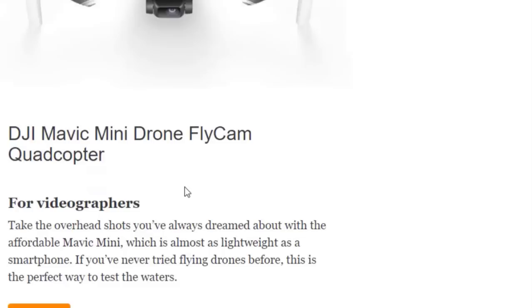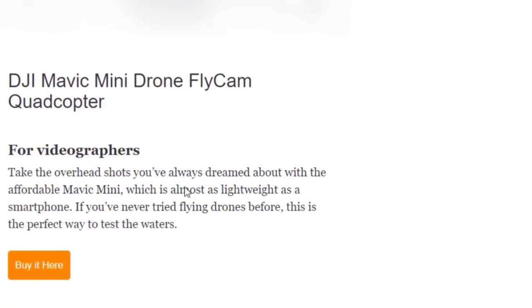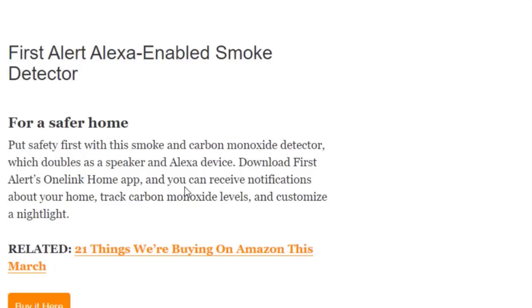Next we have the Mavic Mini Drone Flycam for videographers. Take the overhead shots you've always dreamed of with the affordable Mavic Mini, which is almost as lightweight as your smartphone. If you've never tried flying drones before, this is the perfect way to test the waters. You can buy this on Amazon.